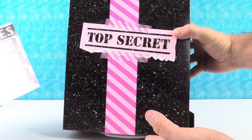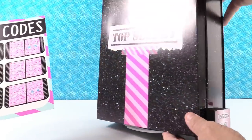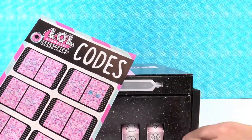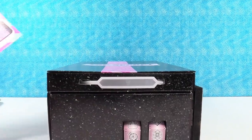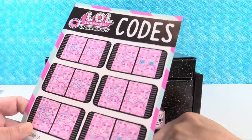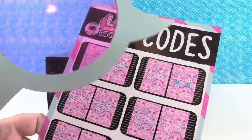We have this awesome top-secret box. It says 'Enter code, pull here.' So these are the LOL Surprise Under Wraps — I spy a combination lock, so we need to find the combination. Oh, look at all the cool symbols! So we have a giant decoder here, and we have some codes.